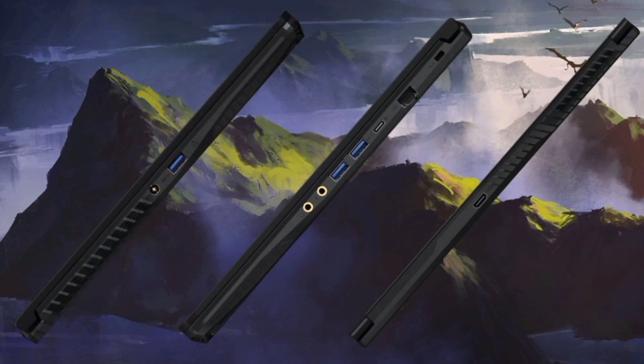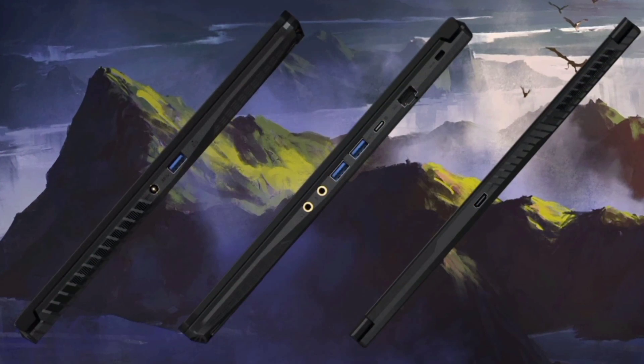The Cooler Boost 5 system, equipped with two fans and six heat pipes, keeps the laptop cool even during intense gaming sessions.